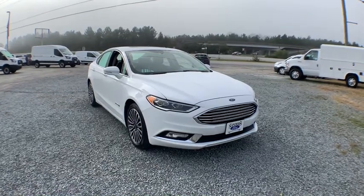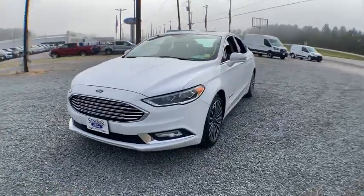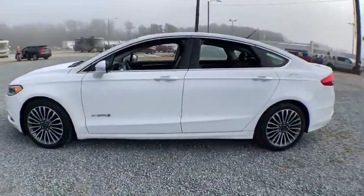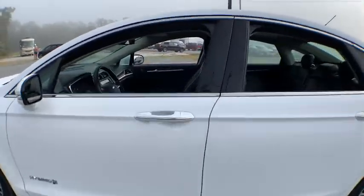We are pleased to show you the 2017 Ford Fusion. You can have both impressive power and great economy in a Fusion. This vehicle has less than 55,000 miles. Here are some of this vehicle's great options.